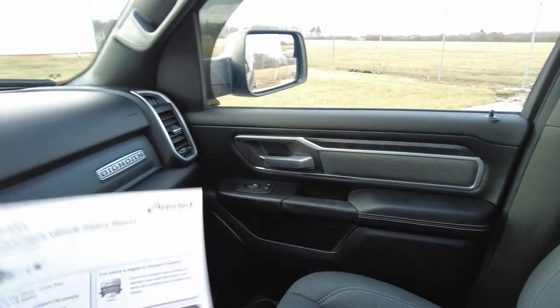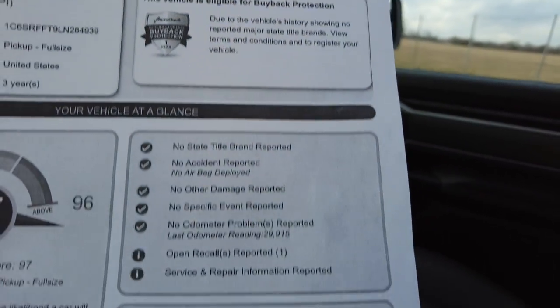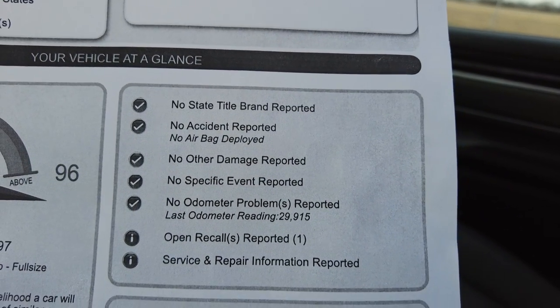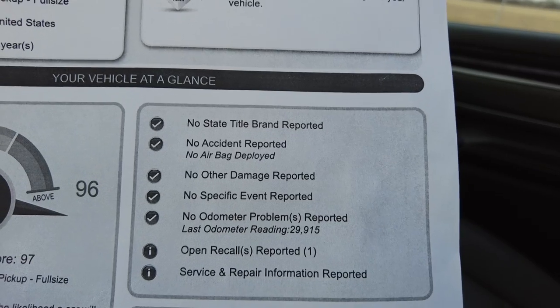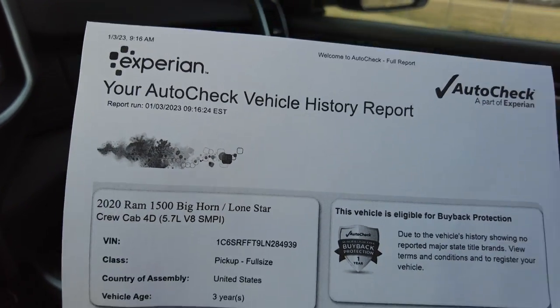I did pull up the history report — we post these on our website. It's the AutoCheck history report. They check things such as how many owners — this is one owner — and whether it has any title issues, odometer issues, or past wrecks. This has none of the above and it scores really well. Nice history report.